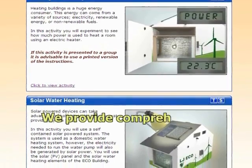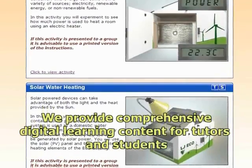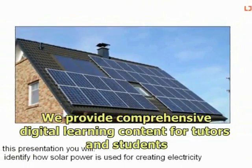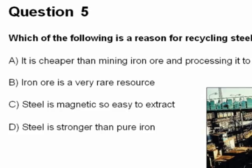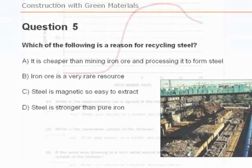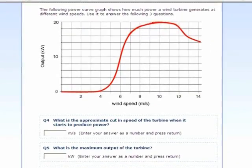The eContent allows the tutor to structure a lesson entirely from the activities available or simply select an activity to support their own lesson plan. Each activity includes assessment questions and the ability for the learner to record their observations and results data in an electronic workbook.